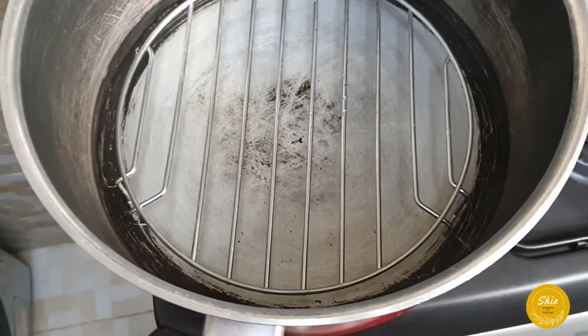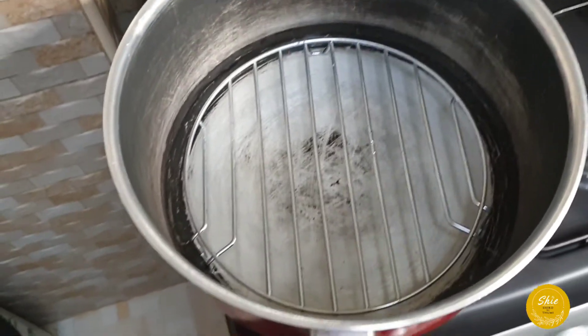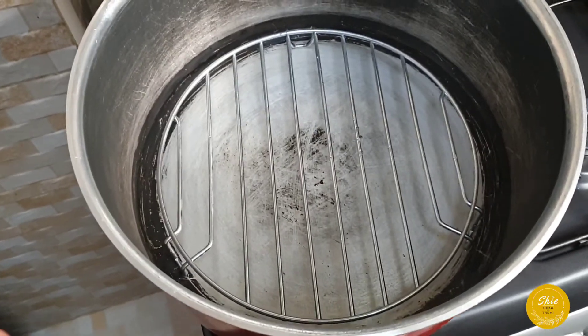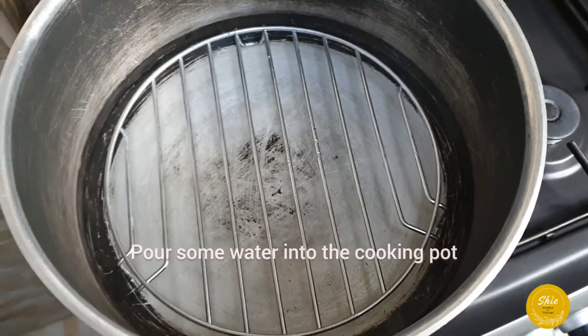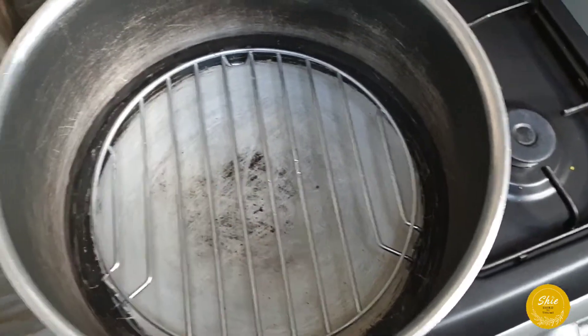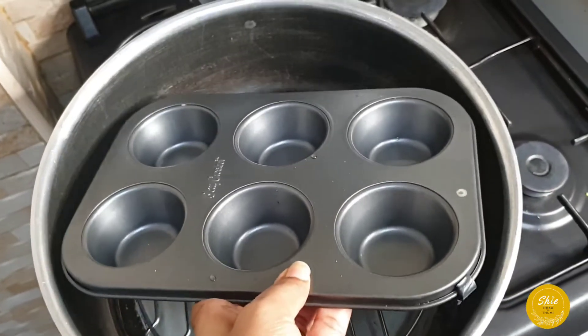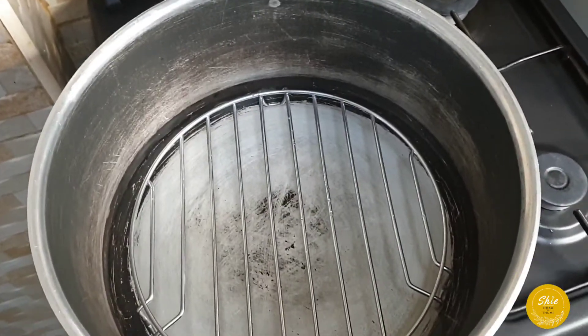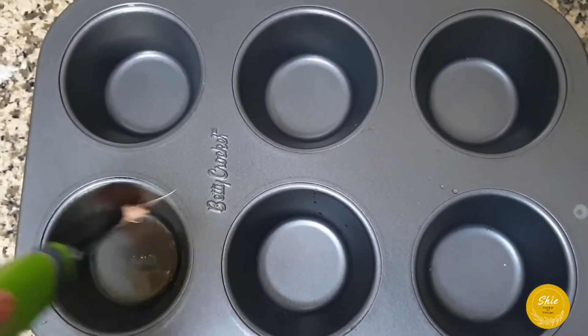I don't have a steamer, so I'm going to improvise. If you have a big pot, put a little water in it, then place a microwave grill rack inside — this is where I'll put my puto molds. Cover it and that's your improvised steamer. This is just a home kitchen solution.